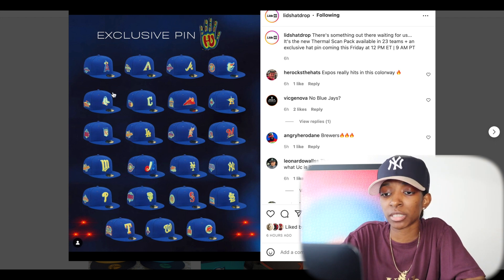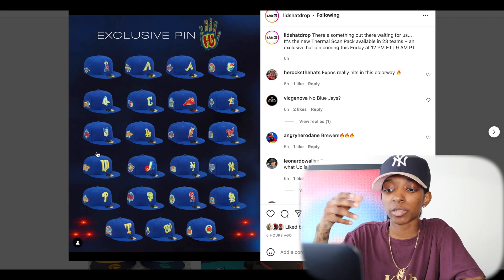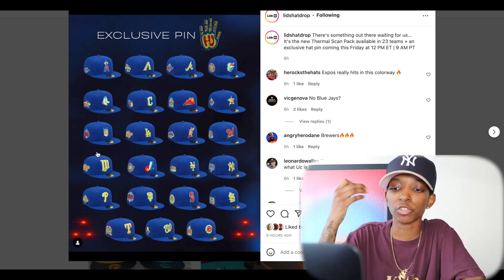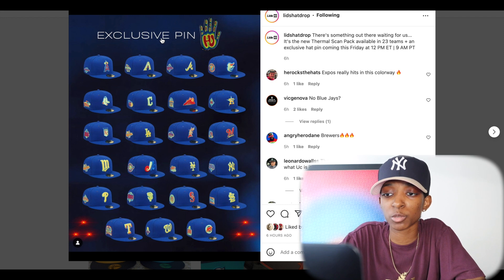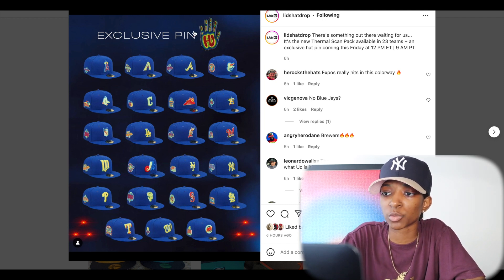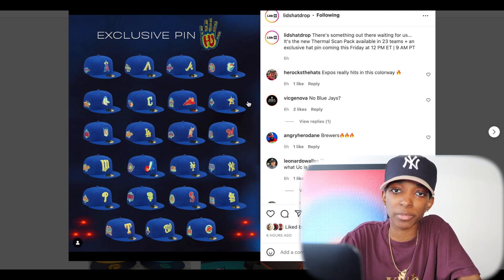Apparently there are some teams that are not shown here that will be dropping at a later date, so that'll be interesting to see. For right now, I'm going to say Texas Rangers, Cubs, Seattle Mariners, Rockies — I like those from this pack the most. It does come with an exclusive pin, which I think is pretty cool. These release on Friday at lidshatdrop.com, 12 p.m. Eastern on their website.